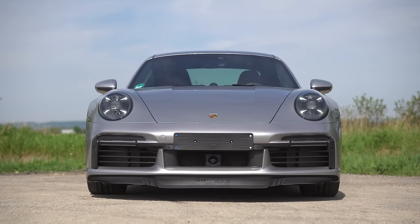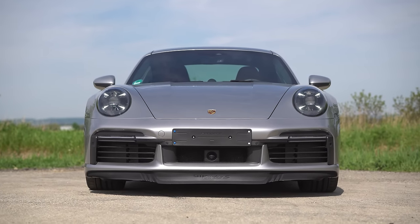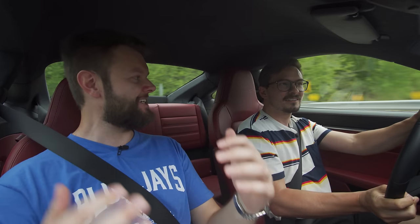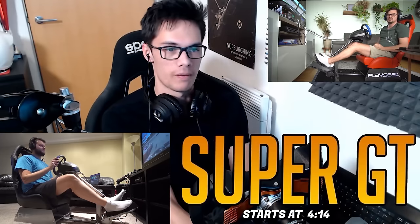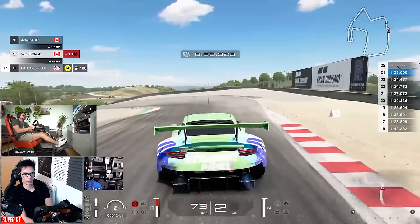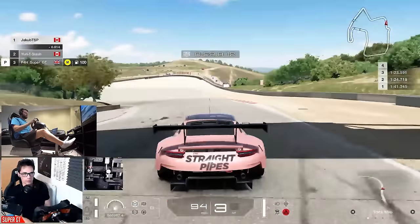This is a Euro spec version — that's why we've got the Euro spec plate holder. This thing gets sent back when we're done with it. It actually got shipped to California where we were supposed to attend the Turbo S launch at Laguna Seca. We would have been driving this at Laguna Seca, but in the meantime we were able to have Super GT on YouTube teach us how to drive Laguna Seca fast in a 911 RSR. Yeah, I'll take that.